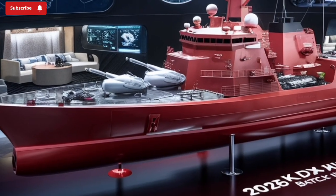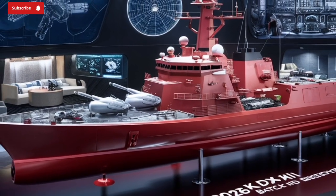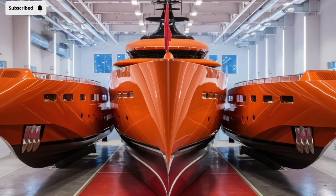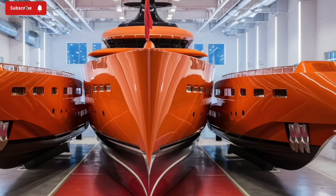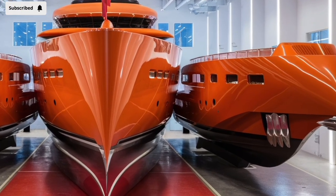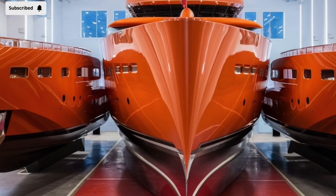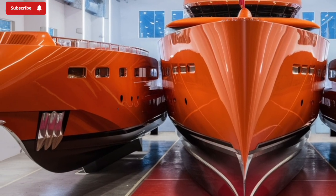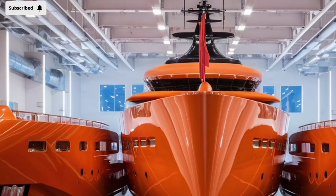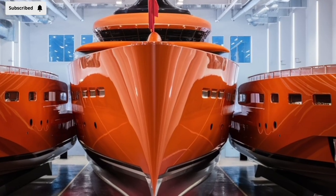From a strategic point of view, the KDX-3 Batch-2 isn't just a warship — it's a symbol. Its presence in the region sends a clear message of deterrence to potential adversaries, while also reassuring allies. It can defend against ballistic missiles, strike land-based targets, engage enemy submarines, and operate effectively within multinational task forces. Whether participating in humanitarian missions, escorting vital shipping lanes, or serving as a frontline deterrent, the destroyer offers a flexible, powerful platform for a wide range of missions.